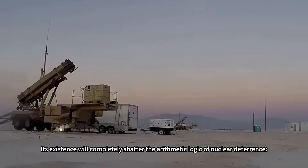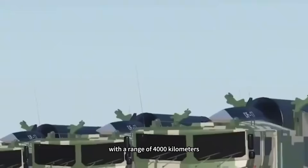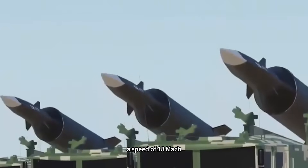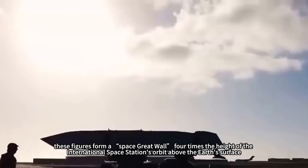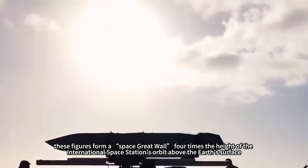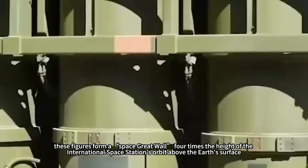Its existence will completely shatter the arithmetic logic of nuclear deterrence, with a range of 4,000 km, a speed of Mach 18, and an intercept altitude of 1,500 km. These figures form a 'space great wall' four times the height of the International Space Station's orbit above the Earth's surface.